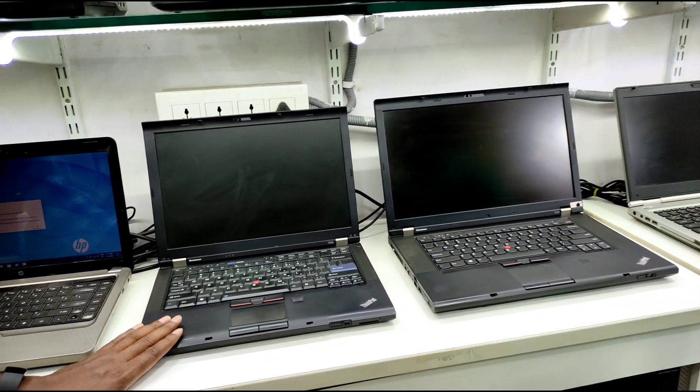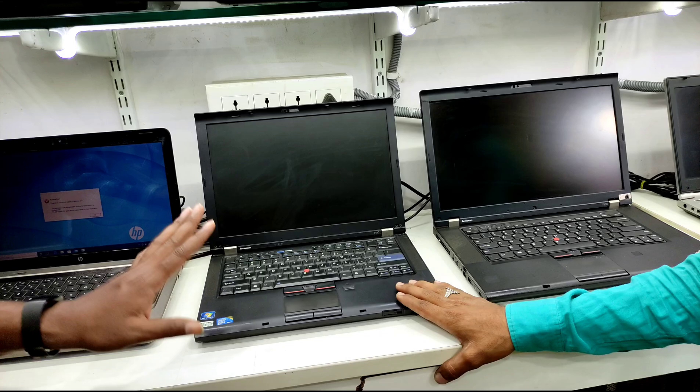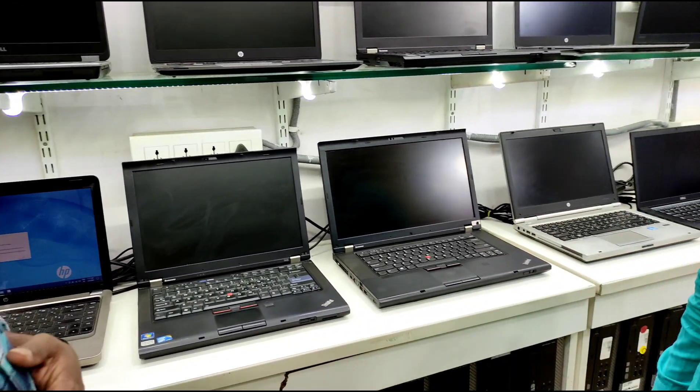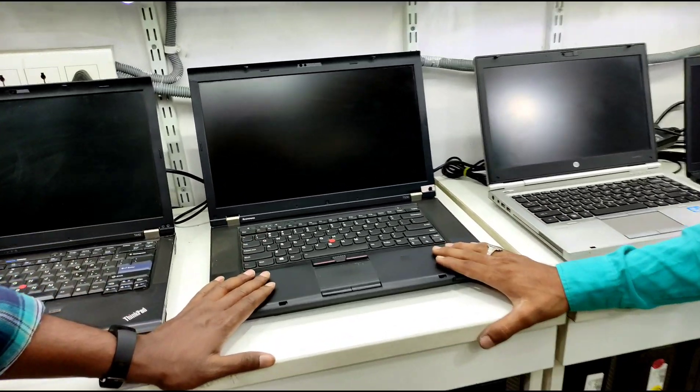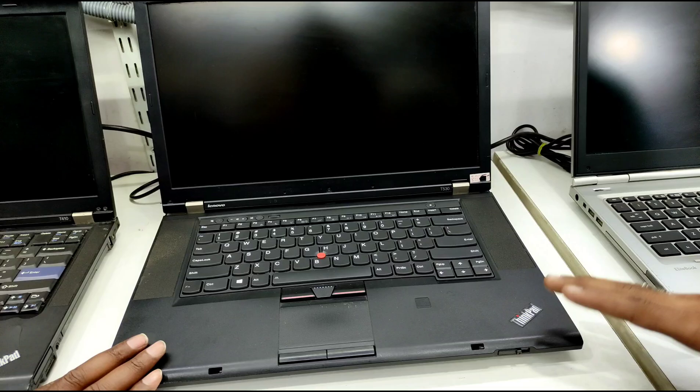What is the price? This one is ₹13,800 — that is the final price. The starting price is ₹8,500. This is the i5 3rd generation HP — model T430, 15.5 inch screen size.